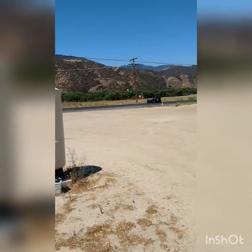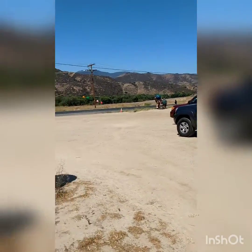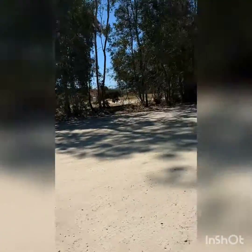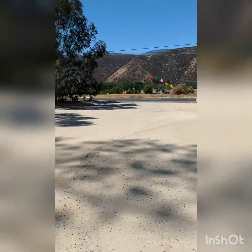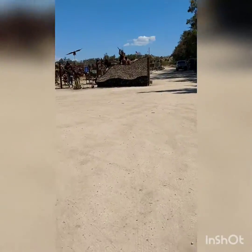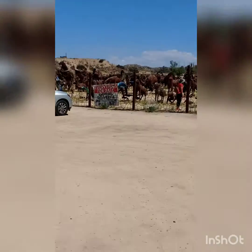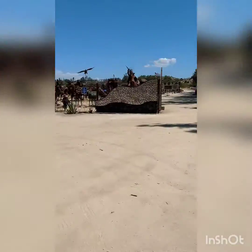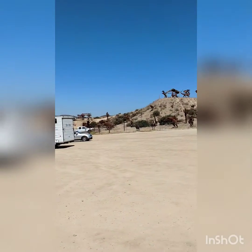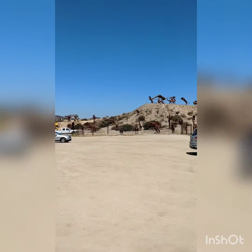We're on our way back home from up here in the desert and this is like an art gallery made out of metals, tins, whatever. It says everything is for sale — totally cool. You know me, I like to share everything with everybody, so I thought I'd show you guys a clip of what it is.